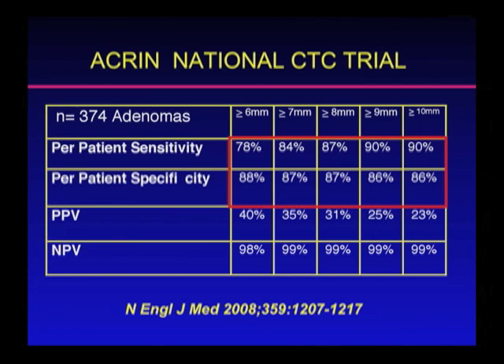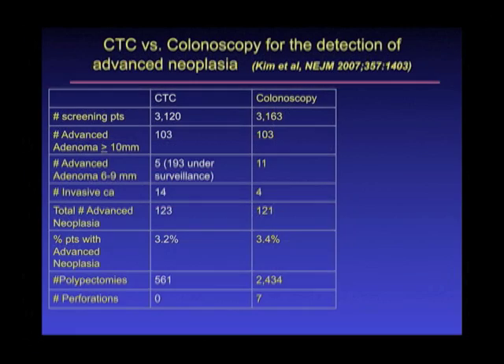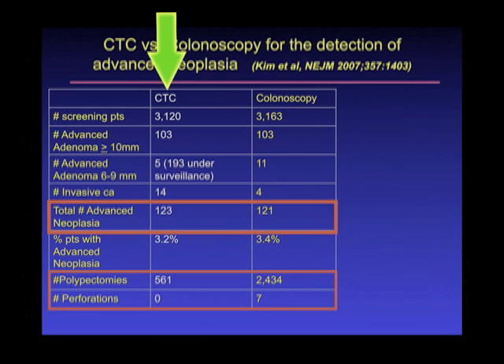So this is certainly at the level of colonoscopy. This was another study published in the New England Journal of Medicine that compared CT colonography versus colonoscopy. You can see over 3,000 patients in each arm — patients either underwent the virtual colonoscopy or they underwent the colonoscopy.